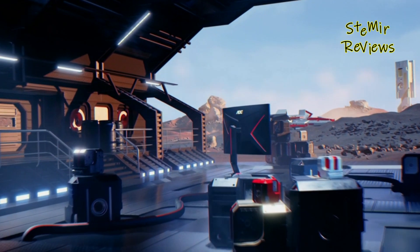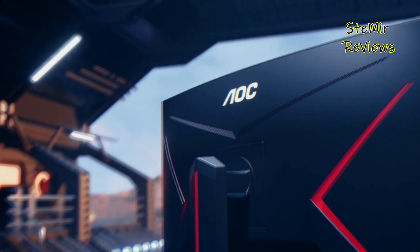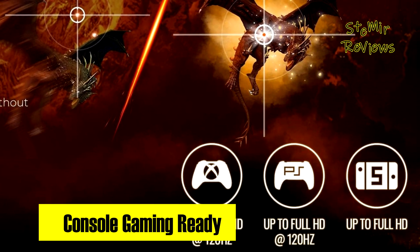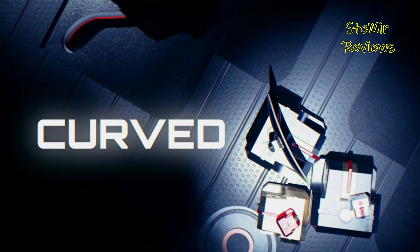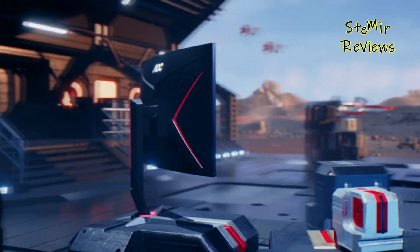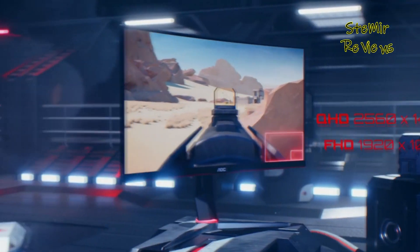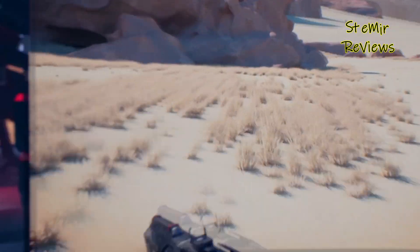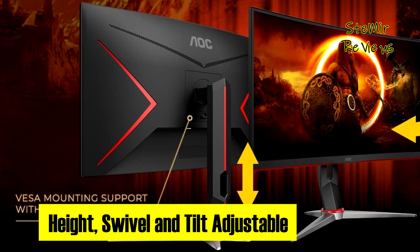The 1500R super curve design immerses users in an intense gaming experience, while AMD FreeSync technology eradicates screen tearing, stutter, and input lag, ensuring the smoothest, fastest, and most visually stunning gameplay possible. The three-sided frameless design and IPS panel contribute to a sleek display with brilliant, uniform colors from virtually any angle. The ergonomic stand offers height adjustment for optimal viewing comfort during extended sessions, complemented by VESA compatibility for versatile mounting solutions.